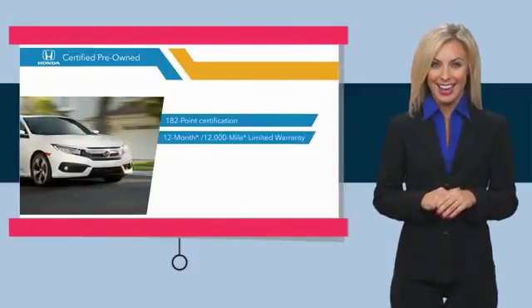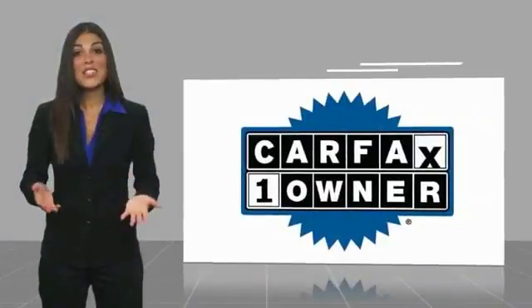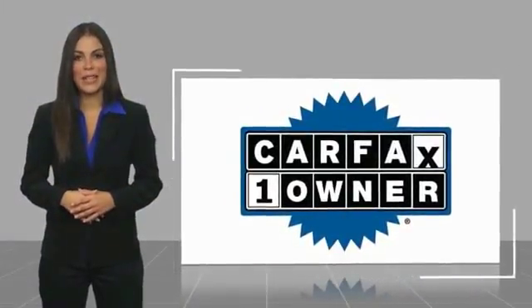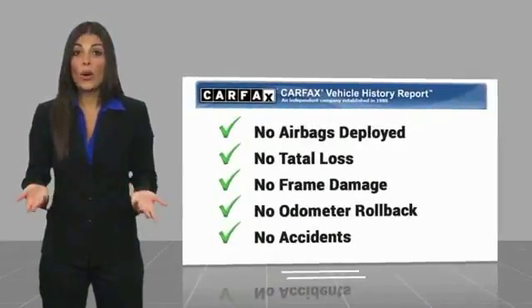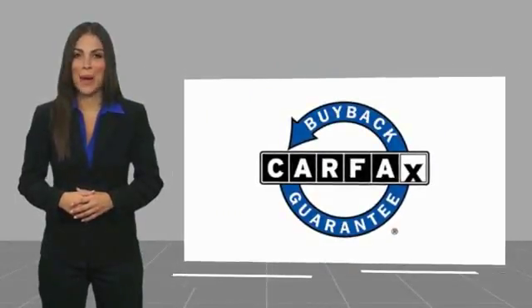Visit the local Honda dealer today to see why the Honda Certified Program is worth looking into. This is a one-owner vehicle with a Carfax Vehicle History Report. Be sure to find a complimentary copy of this report online or contact the dealership. This vehicle qualifies for the Carfax Buy Back Guarantee.